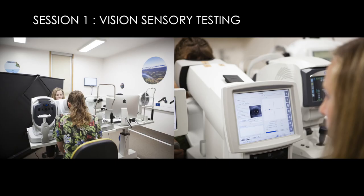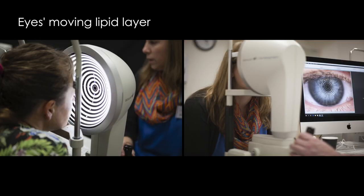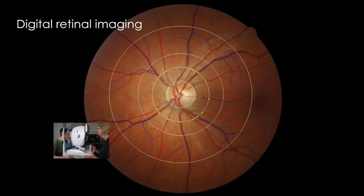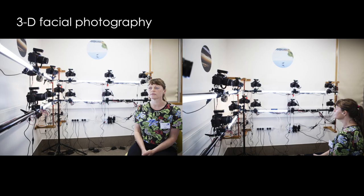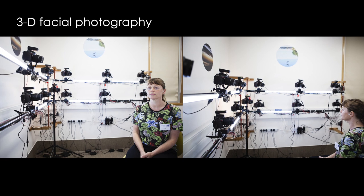The first session assesses vision. This session includes many tests, including a scan of the optical nerve and a video of the eye's moving lipid layer. We also image the retina because the vasculature of the retina gives us a window onto the vasculature of the brain. In this session, we also take facial photographs to study facial aging.